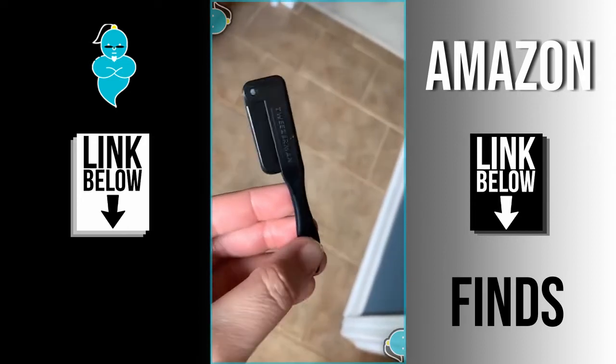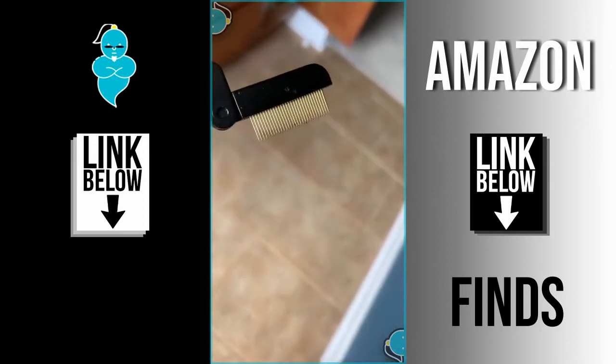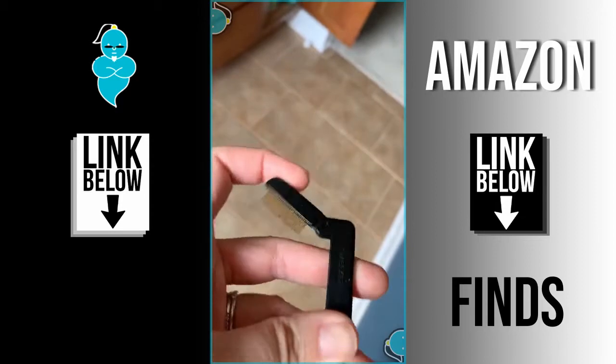Speaking of lashes, this is my favorite lash comb that I've found. It's got really fine-spaced gold-plated metal teeth that help separate and define your lashes, and I love that it folds up to make for simple storage.